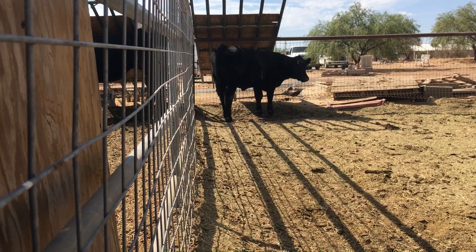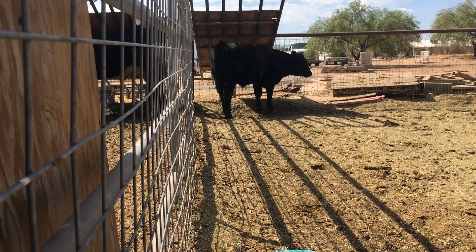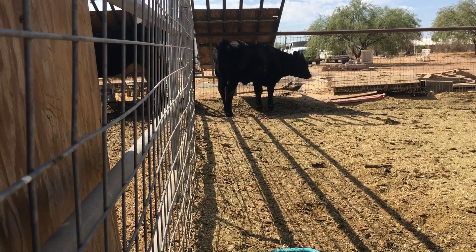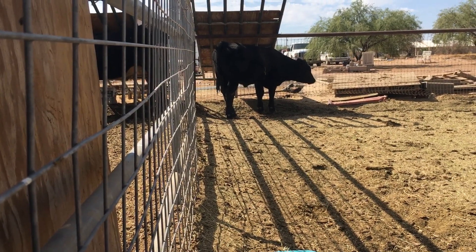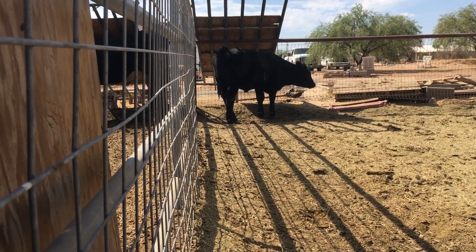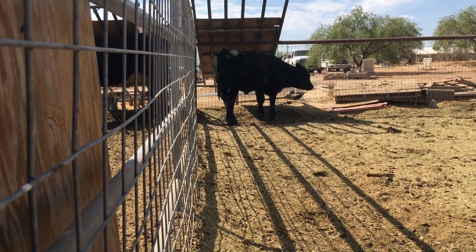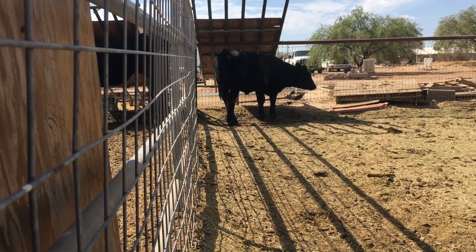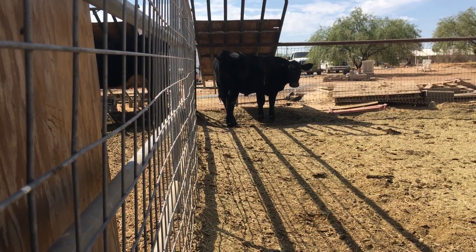What I love about him is the question mark he has on his head. She named him Bandit, and that is who she will be showing the rest of this year and at the 2024 County Fair as a market beef.